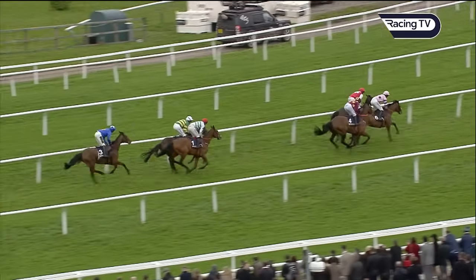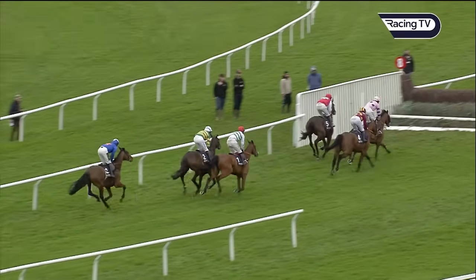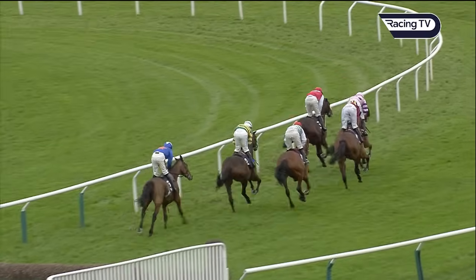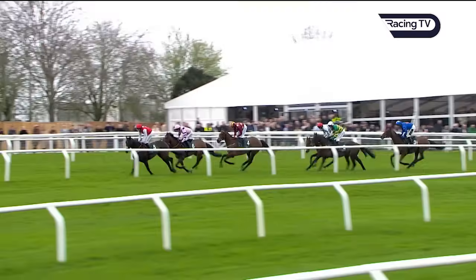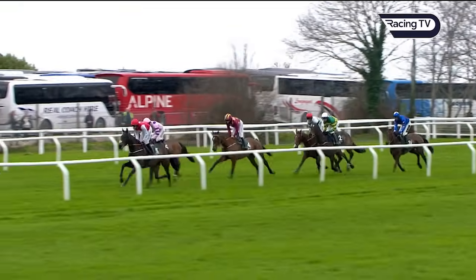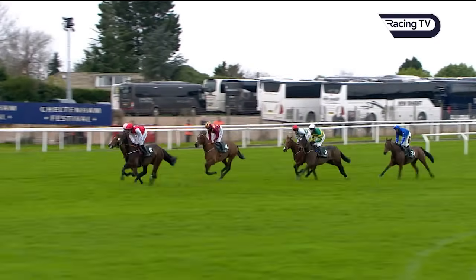Monte Star runs around the outside of those, three wide, as they run to this plain fence, taking him away to the far side — number eleven. Behind those, in the white cap and green and yellow hoop jacket, Fact To File, who moved ahead of American Mike when he made a jumping error at fence number nine. Giovinco in blue colors continues as the outsider, two lengths behind the others.